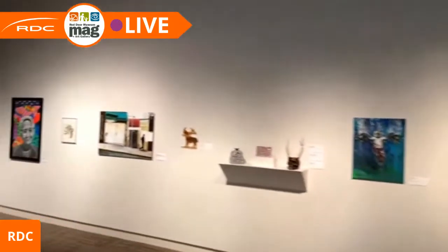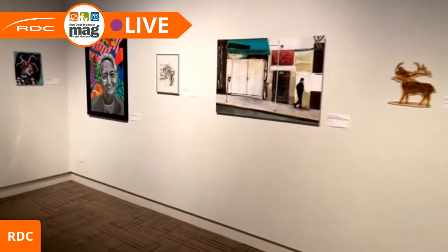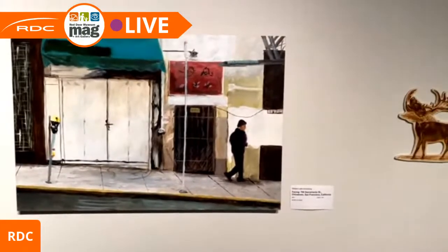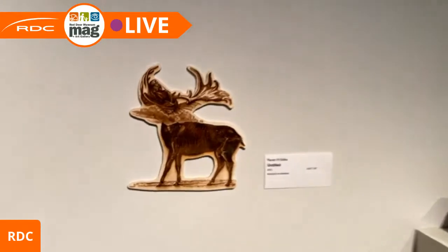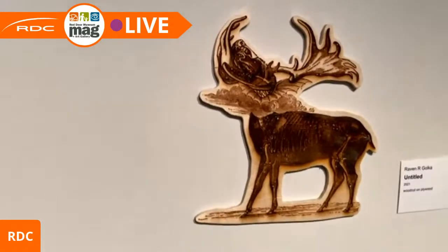Thank you for coming. I'm sorry I didn't get a chance to talk about every single piece. Going down this last wall — here's another William Armstrong piece, and we have a Raven Golka woodcut done with a laser cutter on plywood.